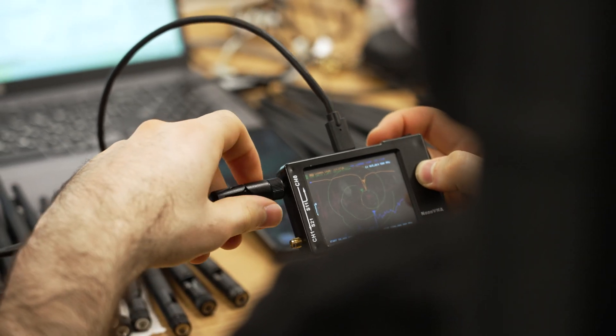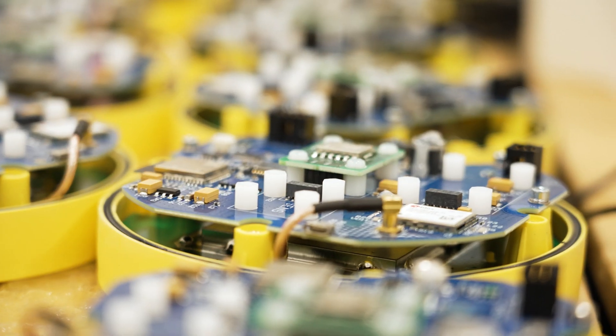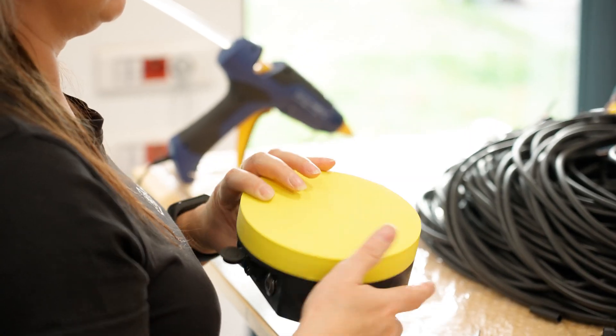The setup is quite fast and easy. It takes about 30 minutes and calibration of the valve by your dealer. It is that simple to add high-quality steering control without high costs.